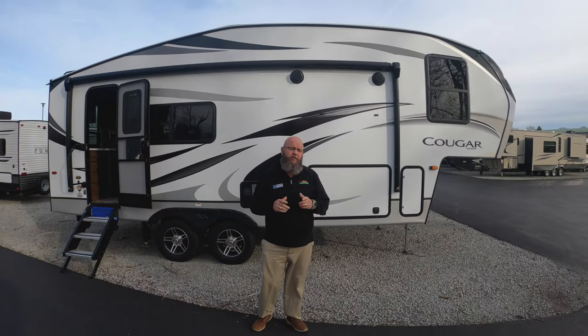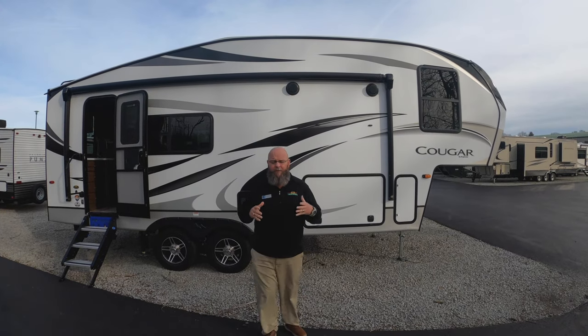Hello America, Tony here with Walnut Ridge Family RV Sales in Newcastle, Indiana. Welcome to Feature Friday and today we're going to take a look at this beautiful 2020 Cougar 23 MLS fifth wheel.